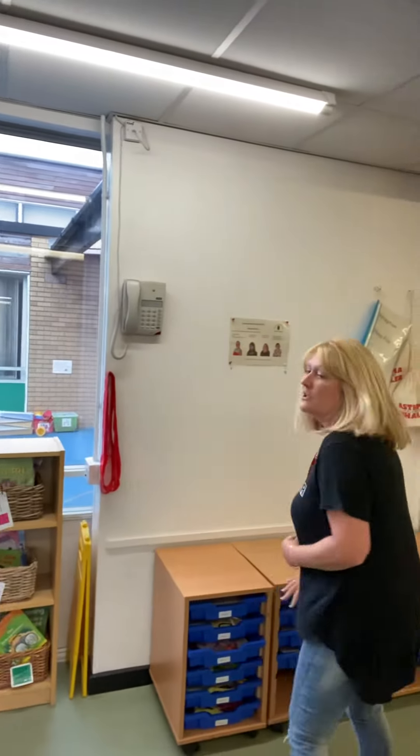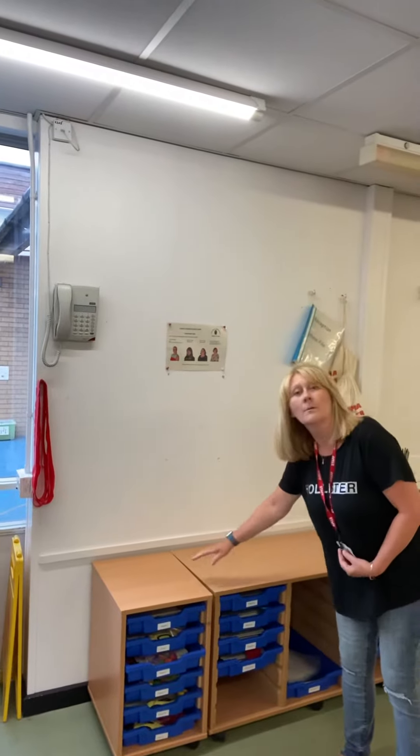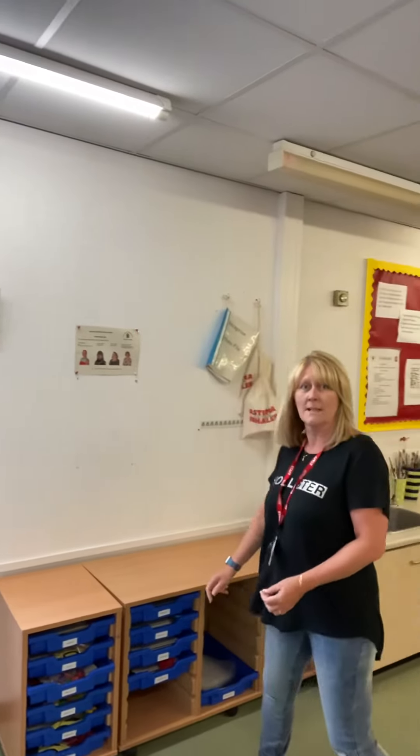Come this way and I'll show you where your trays are. You'll find your tray here — there's all sorts of things in it but we'll go through that on the day. And up here we're going to put all your water bottles, so nice and safe.